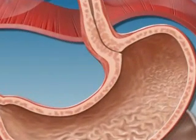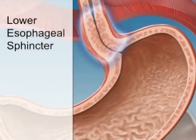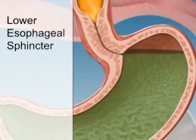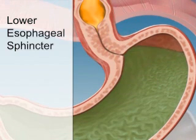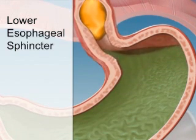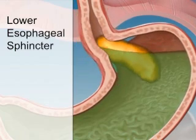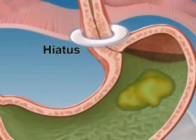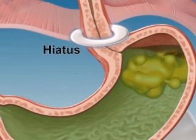The esophagus then joins the stomach at the lower esophageal sphincter. This sphincter acts as a doorway between the esophagus and the stomach. After you swallow, it opens to let food into the stomach. Then the sphincter closes to keep food and stomach juices from going back up into the esophagus. The hiatus also helps close off the entryway to the stomach.